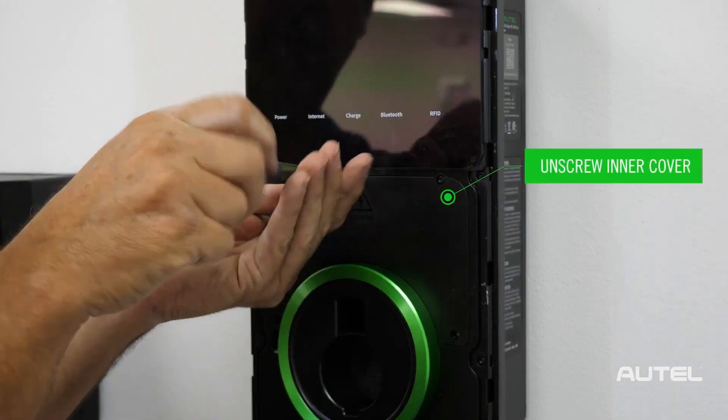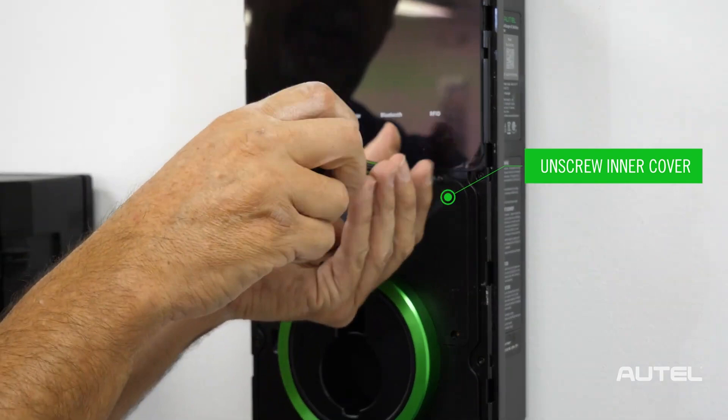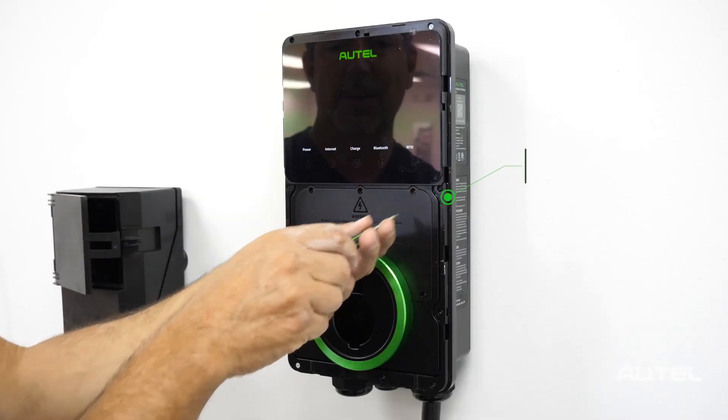Still, the Autel Charger is a forward-thinking, high-output system that combines commercial-grade specs with residential practicality — a rock-solid choice for daily drivers who expect speed, durability, and long-term value.